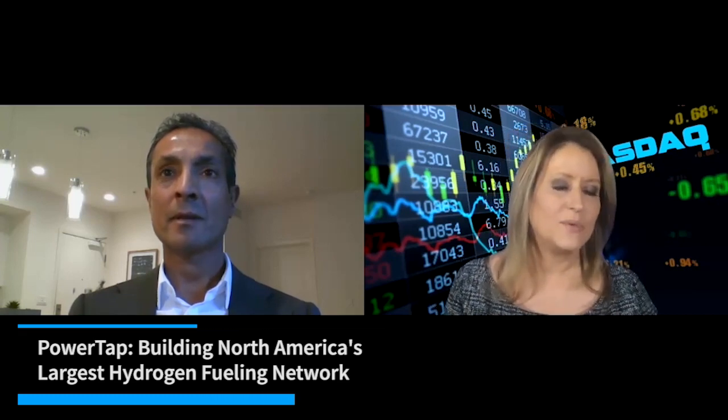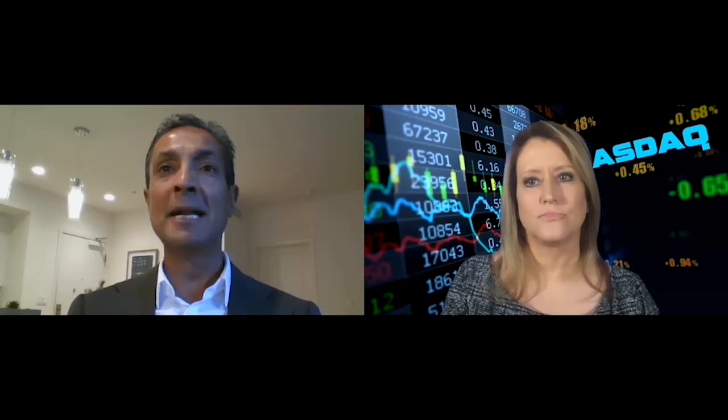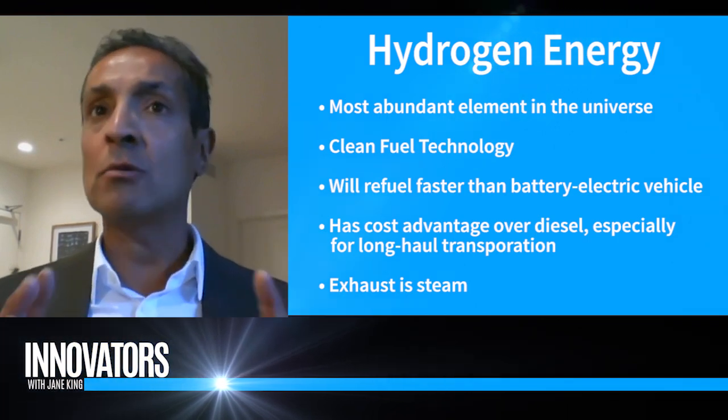I've been hearing a lot about hydrogen, and I think people are familiar with it. But can you explain where does it come from, and how do we use it? Hydrogen is the most abundant element in the universe. However, it does not exist in a raw form. We make hydrogen using renewable natural gas, using a process called steam methane reformation. The advantage of hydrogen as a clean fuel over battery electric vehicles and gas or diesel has to do with a couple of different areas.